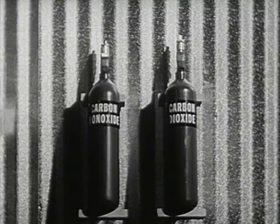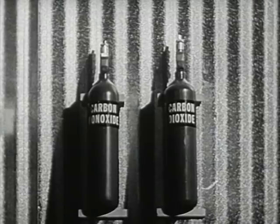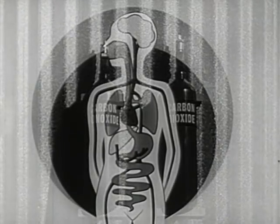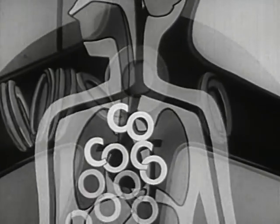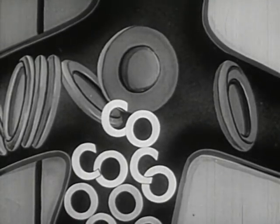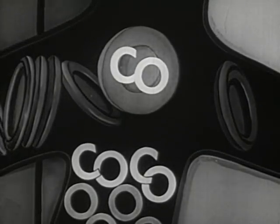All smoke, including cigarette smoke, contains some carbon monoxide, a poisonous gas that combines readily with the hemoglobin of the red blood cells and prevents it from absorbing oxygen in the lungs and giving it off to the tissues. Very little is known about how much harm carbon monoxide from smoking does.